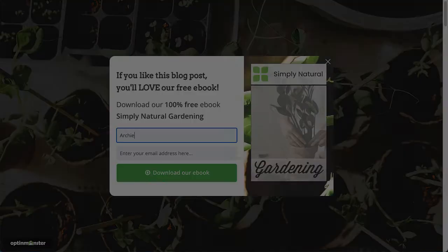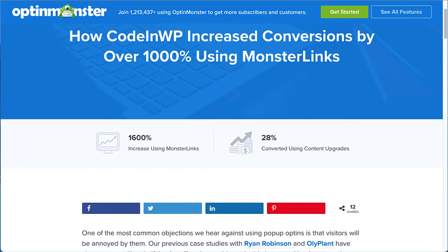But don't just take my word for it. Check out our case study on how Code and WP increased conversions by over a thousand percent using Monster Links.